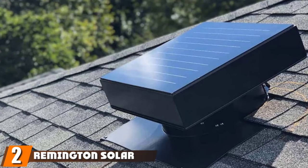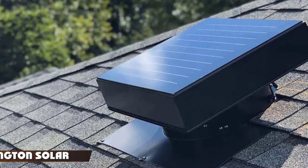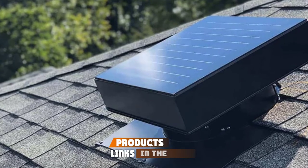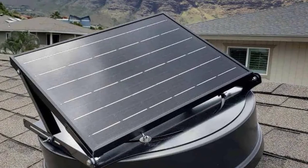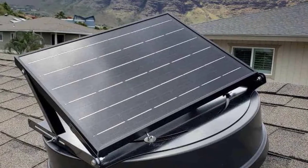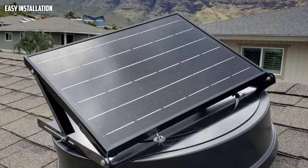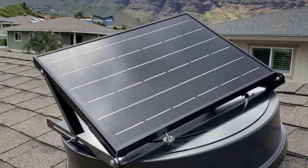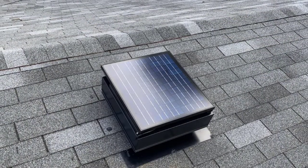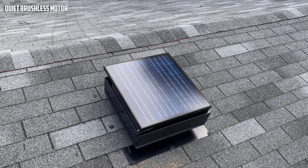Moving on to number two, we have the Remington Solar attic fan. The Remington Solar attic fan is another good pick if you're looking for a solar attic fan that delivers. There is nothing quite like it when it comes to reliability. It is by Remington, known for many years as one of the best manufacturers of solar ventilation fans. Based on the reviews I have read, that is why I included this product in our top picks.